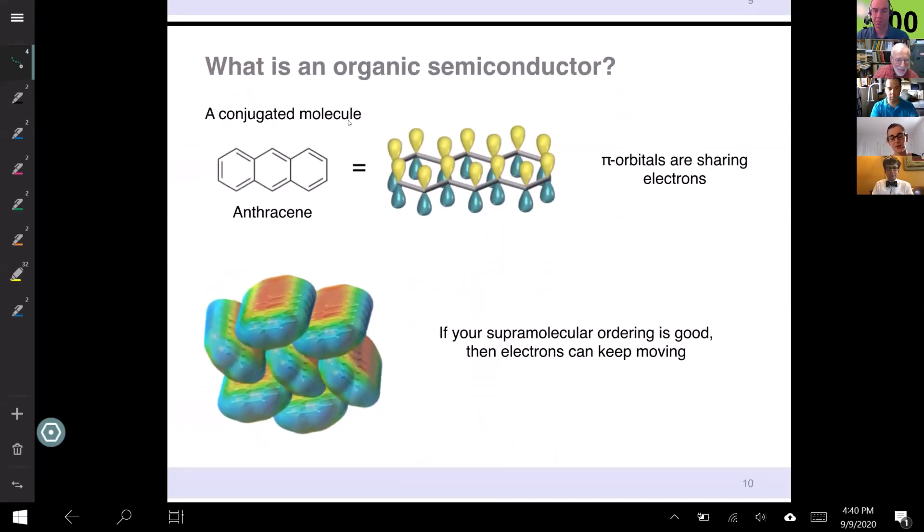How quickly do these molecules conduct electricity? The idea that an organic molecule can conduct electricity is actually relatively new — it won the Nobel Prize. How it works is when the molecule has double bonds, the electrons in those bonds are free to do other stuff — they could leave and the bond doesn't break because you have two. So those electrons are basically free to hang around in the molecule and move around. If you have all your molecules nicely stacked together with good supramolecular ordering, the electrons can even hop from one molecule to the next, and then you have conductivity.